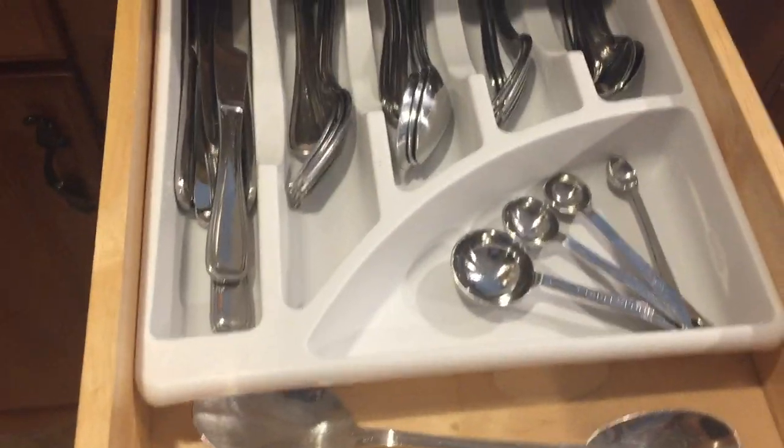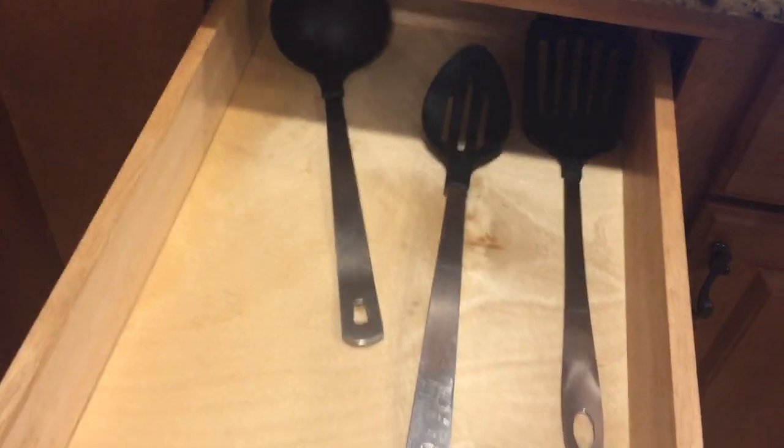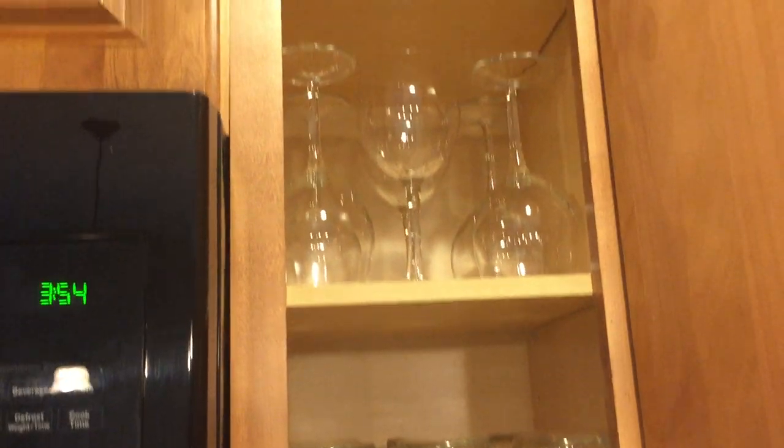There's silverware and service here. You have some turners and spoons, a whisk, paper towels, glasses, wine glasses, and cups.